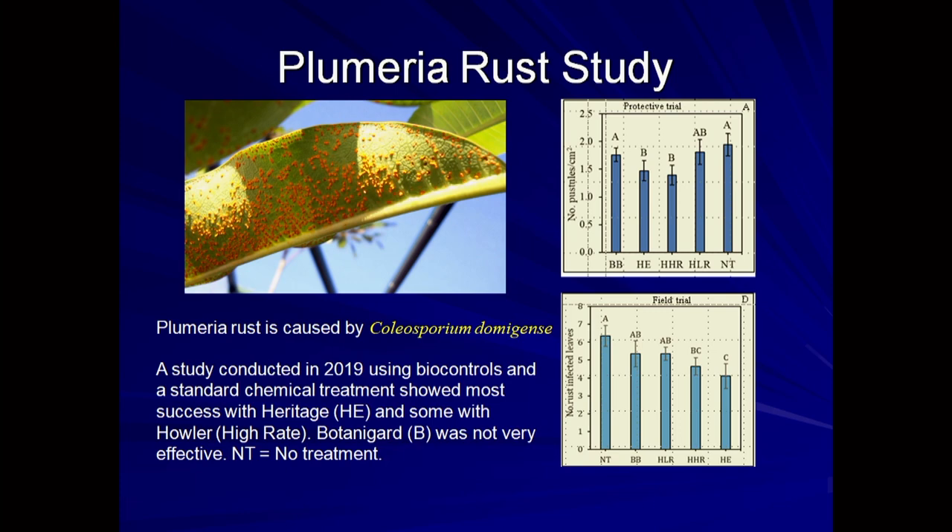We had a student intern from Thailand a couple of summers ago who did a plumeria rust study, trying several different compounds. We tried biocontrols such as Beauveria and the new biofungicide called Howler, as well as the standard rust fungicide Heritage. Heritage gave us the best control, but we did get some control from the Howler bacterial biocontrol.